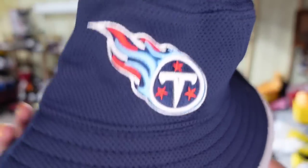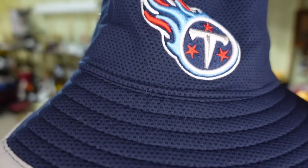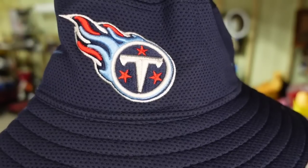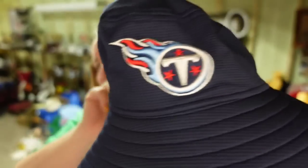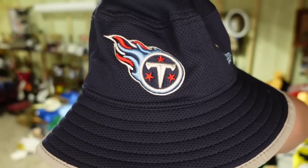Up next is a Tennessee Titans bucket hat. This one looks new and does not appear to have been worn. I paid a dollar. It sold in about three months for $14.50, plus the buyer paid $6 in shipping, so this one is close to a $10 profit. Watch out for NFL stuff — hats, shirts, different souvenirs — they are selling really well right now because it is football season.